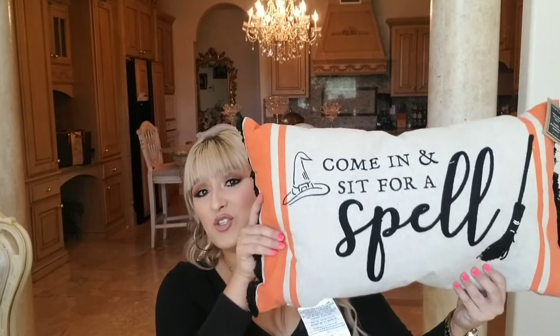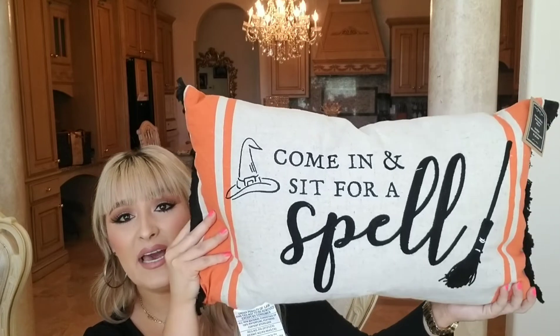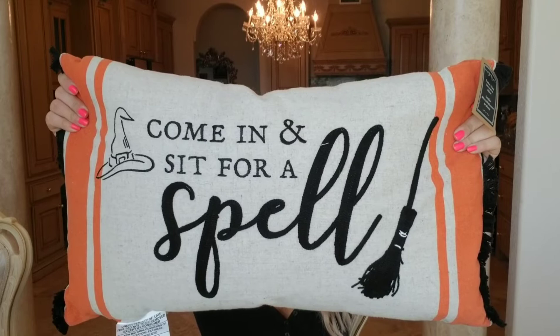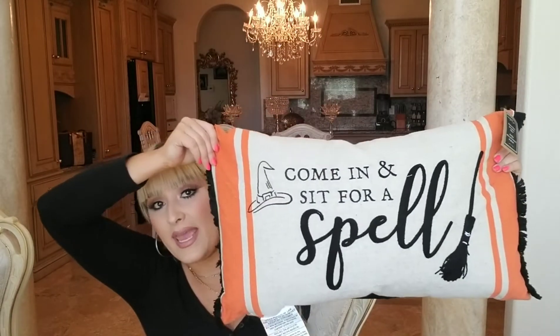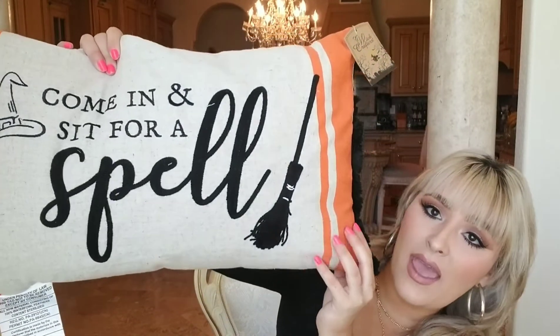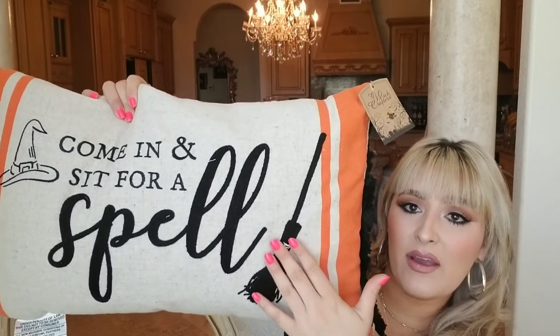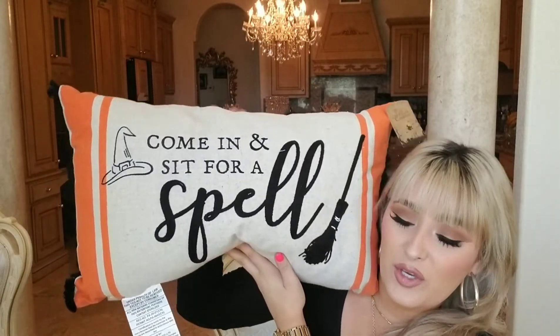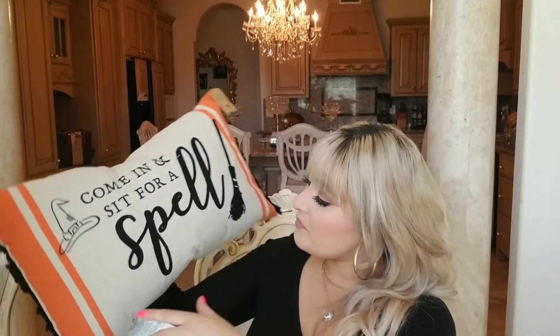My absolute favorite thing I found at Marshals this year was this super cute pillow. It says 'Come in and sit for a spell' — it's really big and beautiful, with fringe on the end and orange stripes. I love the broom character and the witch hat detail. It was $16.99 and I think it was absolutely worth it. This one is going to stay inside.